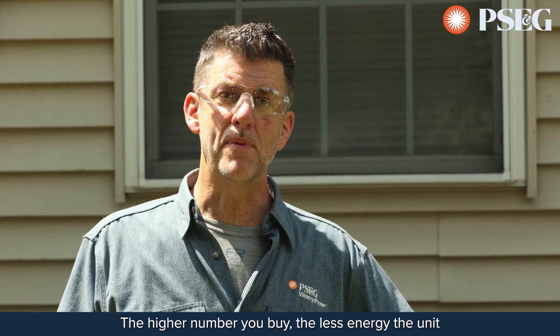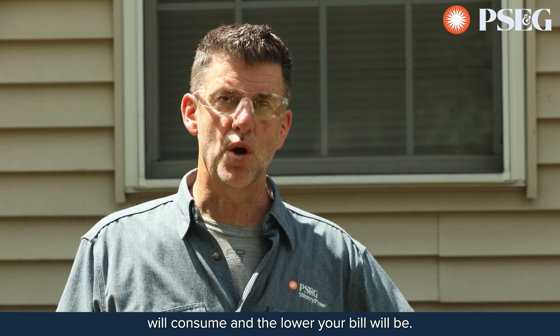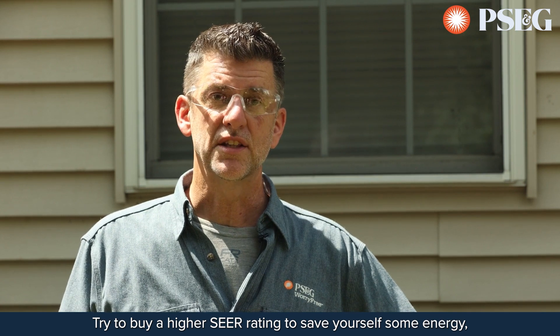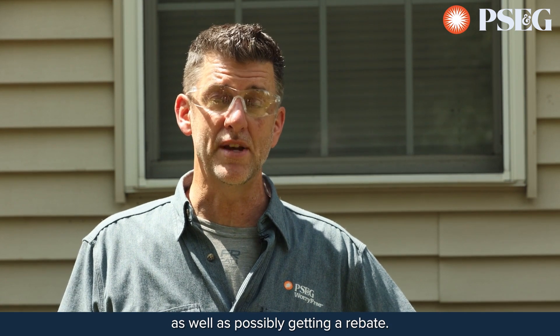The higher number you buy, the less energy the unit will consume and the lower your bill will be. So when replacing an air conditioner, consider the SEER Rating — try to buy a higher SEER Rating to save energy and possibly get a rebate.